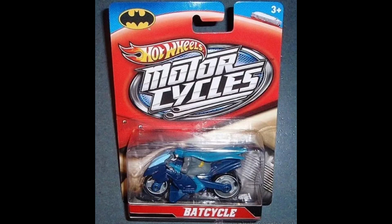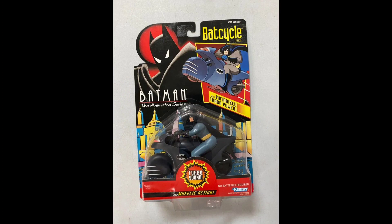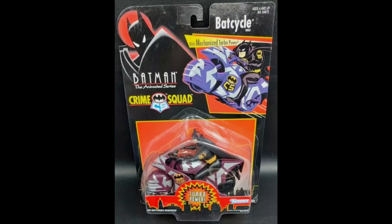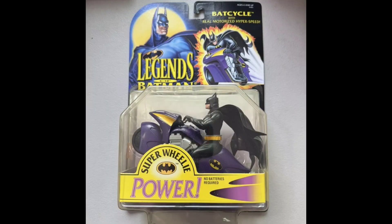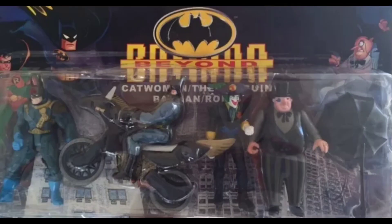And here we have the Motorcycles by Hot Wheels on one card. And the Ertl 1993 animated series. And the animated series by Kenner from 1993. And then that same Bat Cycle made in camouflage for the Crime Squad series. And the Legends of Batman from 1994 by Kenner. 1998 Hasbro Team Bat Cycle for the new Batman Adventures line. And here we have an offbeat knockoff — Batman Beyond meets Batman the Animated Series meets Legends of Batman, with a Bat Cycle in the middle.